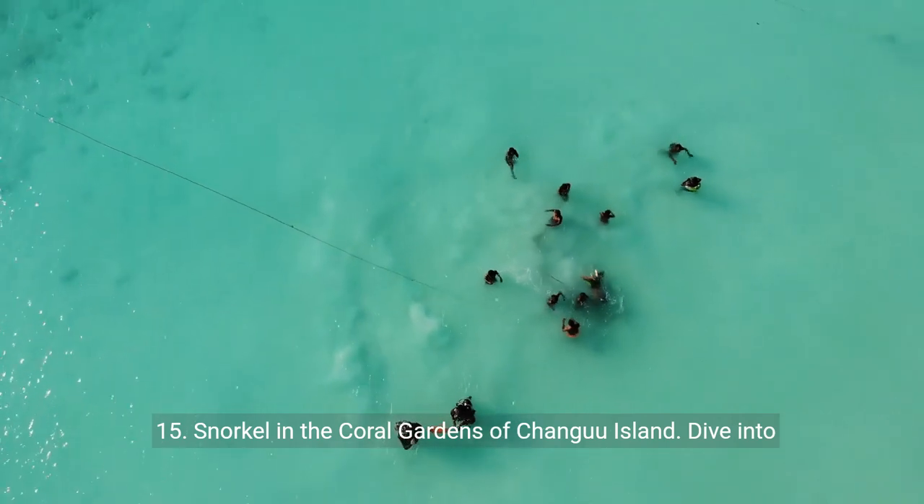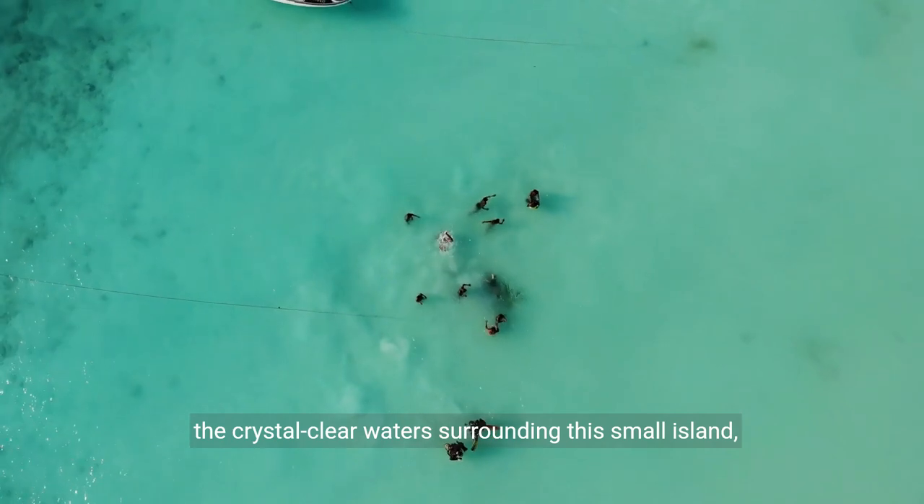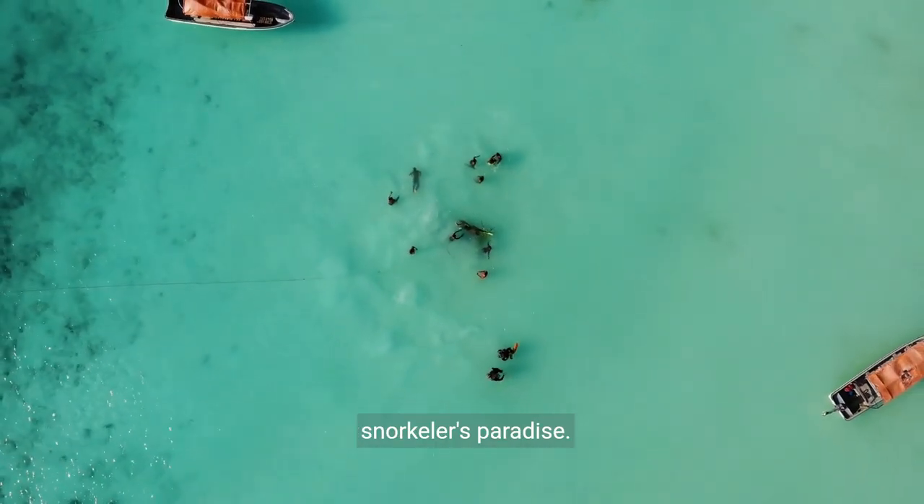Fifteen: snorkel in the coral gardens of Changu Island. Dive into the crystal clear waters surrounding this small island, encountering a kaleidoscope of corals and marine life in a snorkeler's paradise.